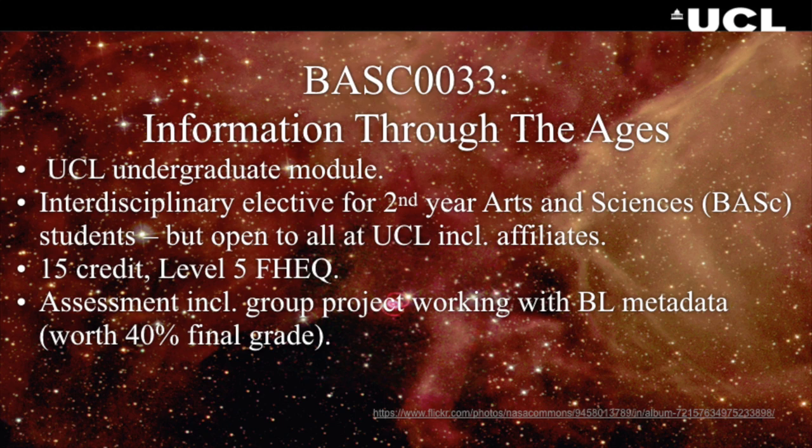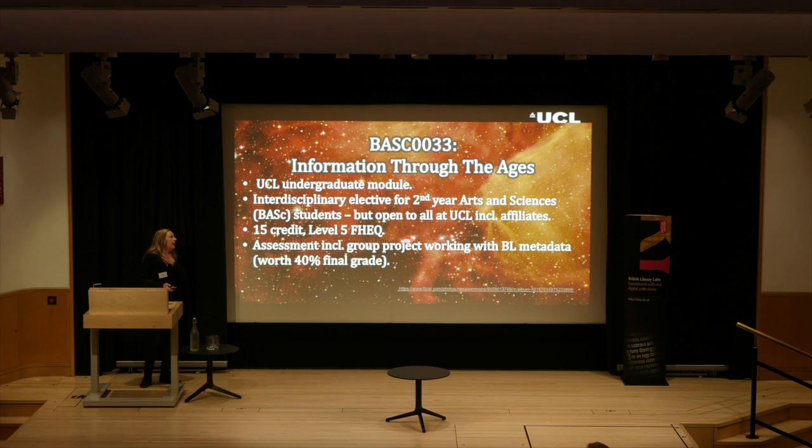I'm just going to give you a very quick overview of what the students did. We probably had about five or six different student groups, so this is just one of the projects that they produced. I'd like to say thank you on behalf of all my students, but this group did a particularly fantastic job. The module is called Information Through the Ages — an undergraduate module on UCL's Arts and Sciences BASc degree programme. It's an interdisciplinary elective for all second years on this degree programme, created with an interdisciplinary academic mindset.